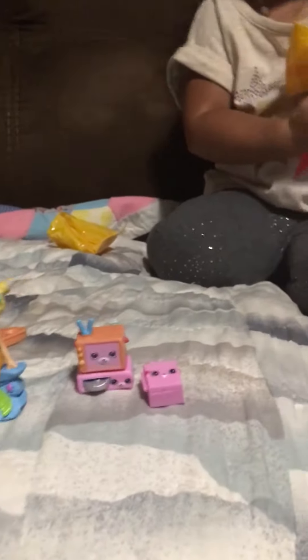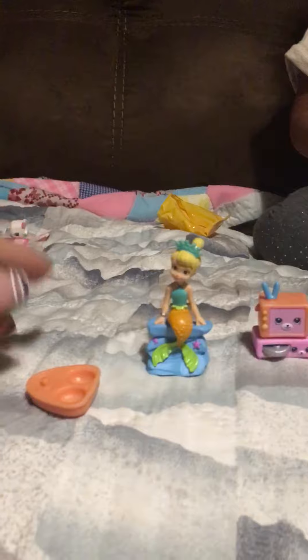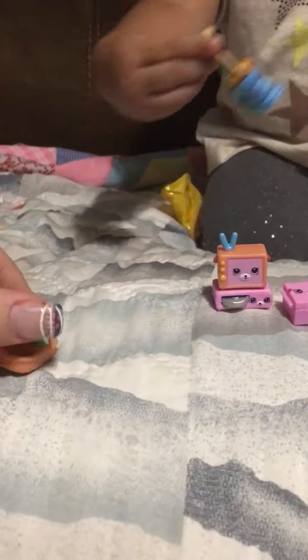The other thing she got was Una — Una from Sofia the First.